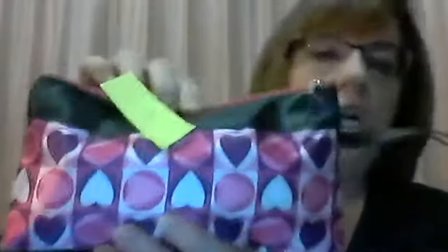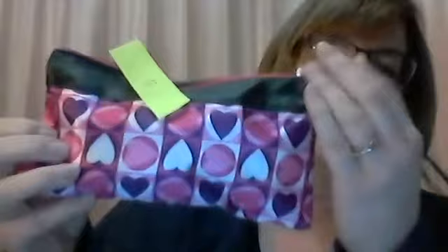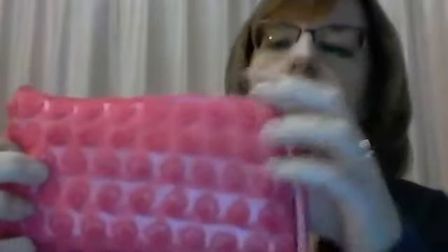Number four has hearts all over it — once again it would make for a great Valentine's Day present. Number five, I think this one's my favorite — it has roses on it, these little raised-up roses, and it's also for breast cancer awareness with a little breast cancer ribbon emblem right there.